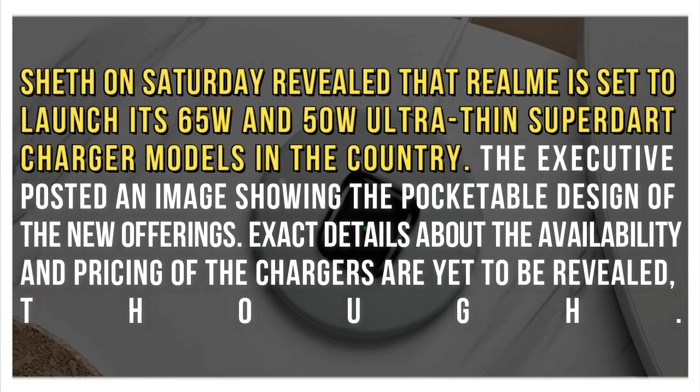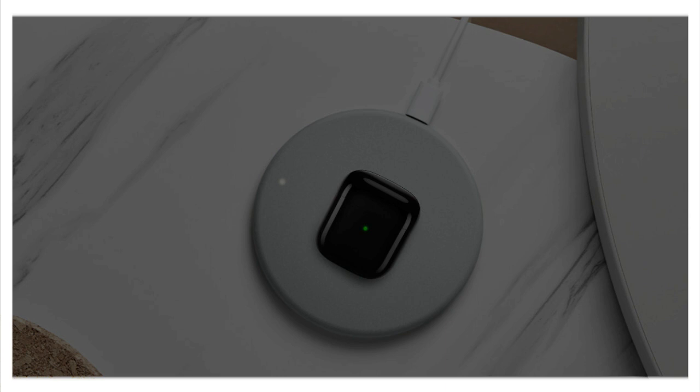Sheth on Saturday revealed that Realme is set to launch its 65W and 50W ultra-thin SuperDart charger models in the country. The executive posted an image showing the pocketable design of the new offerings. Exact details about the availability and pricing of the chargers are yet to be revealed, though.